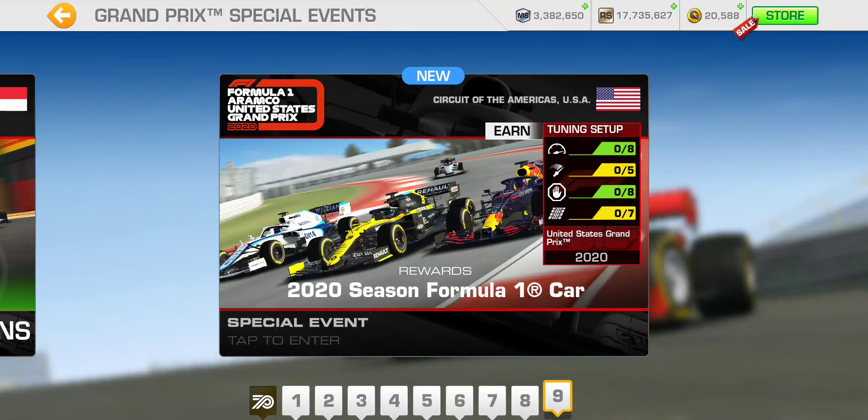If you max out the tuning setups for the United States Grand Prix, that will cost you 3,318,600 motorsport dollars. Starting from scratch, that's about 13 days of farming at 250,000 per day. Hopefully you already have some banked up so you don't have to start from scratch.